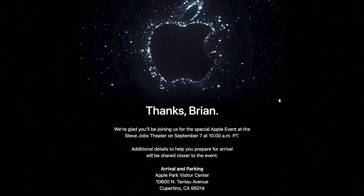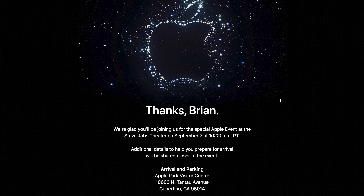The Apple event will be held on September 7th at 10 a.m. Pacific Time at Apple Park campus. I'll be there in person, so come back to this channel to check out my reactions to all the official announcements.